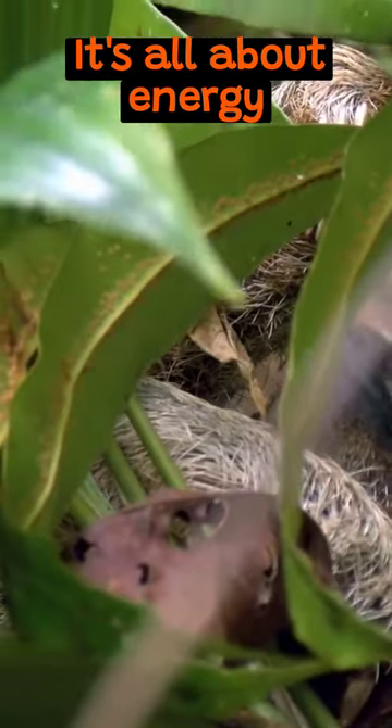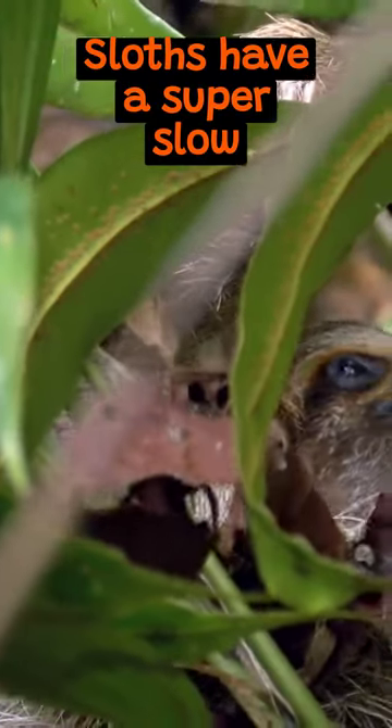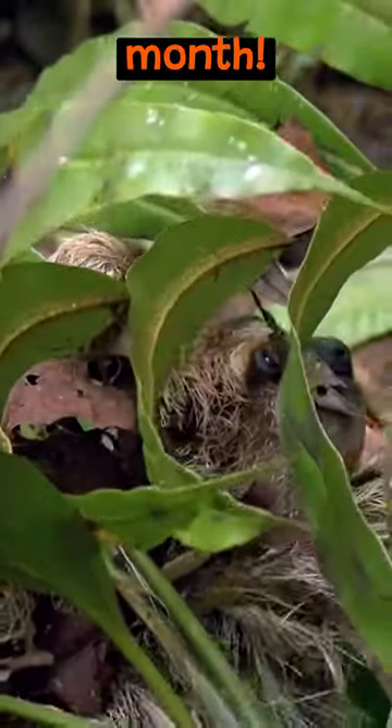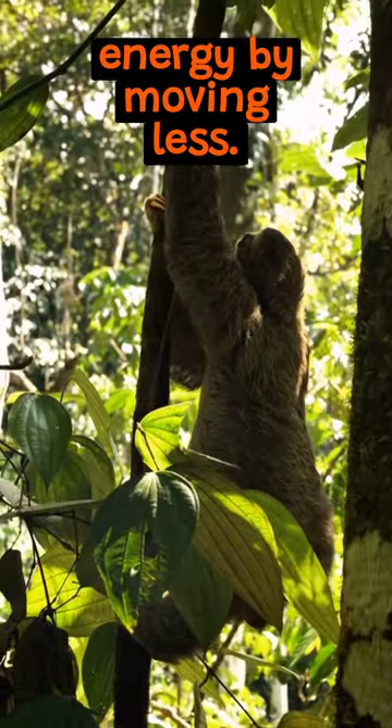It's all about energy conservation. Sloths have a super slow metabolism — digesting a meal can take up to a month. So they conserve energy by moving less.